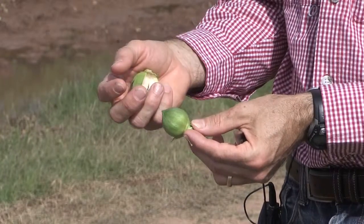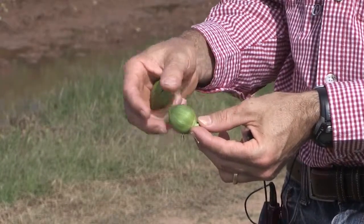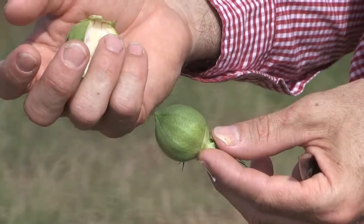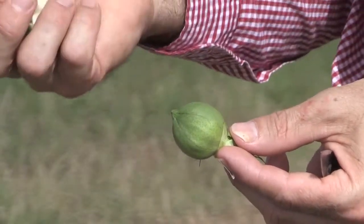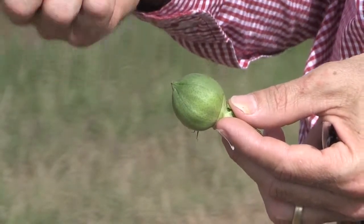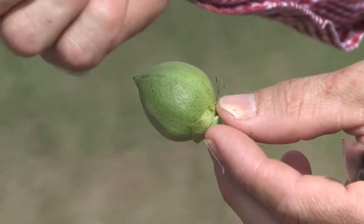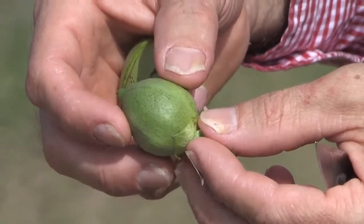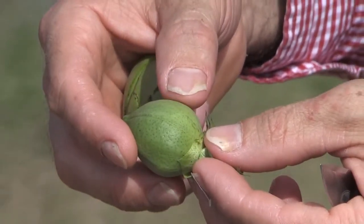One of the scientists here at Texas A&M actually developed what they call an ultra-low gossipol cotton seed. With doing that, it's going to allow the cotton seed to be used as feed for non-ruminant animals and as a human protein source, especially in places like Africa where they grow quite a bit of cotton.